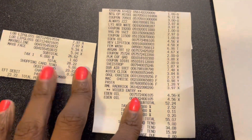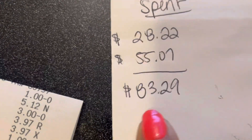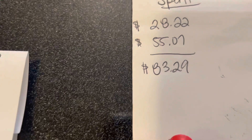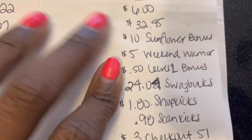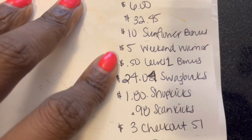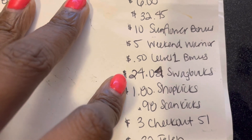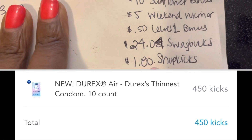All right y'all, here are my receipts so you can see what I spent in totality. Ended up spending $83.29. Here's what I got back: $6 for the first transaction, $32.45 for the second. I got the $10 Sunflower Bonus, the $5 Weekend Warrior, the $0.50 for level one, and $24.04 from Swagbucks.